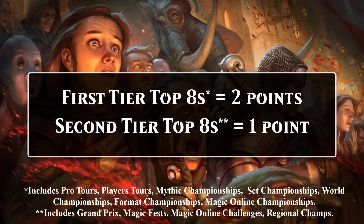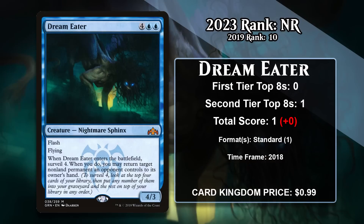Let's take a look at the four sphinxes that made the list last time but didn't make it this time around. Starting with Dream Eater, which was at number 10 last time. This six-mana 4/3 sphinx comes with flash and flying, and when it enters the battlefield, you surveil four and bounce a non-land permanent to your opponent's hand. It gives you a fairly imposing flying body that can load your graveyard, set up your draws better, and can bounce a problem permanent at instant speed. It never saw a ton of play in Standard, but it was featured in some Grixis control decks while it was legal in the format.